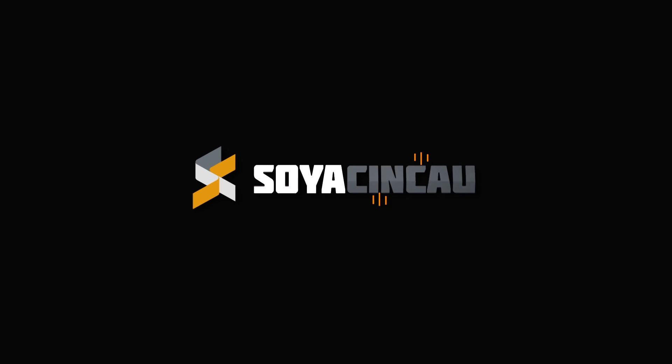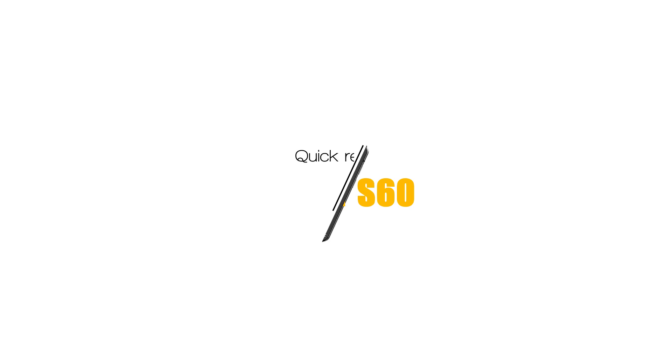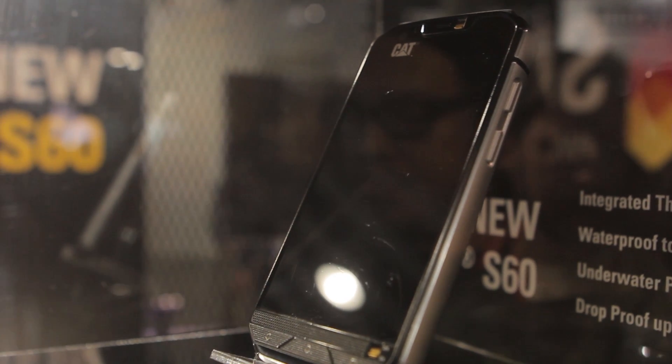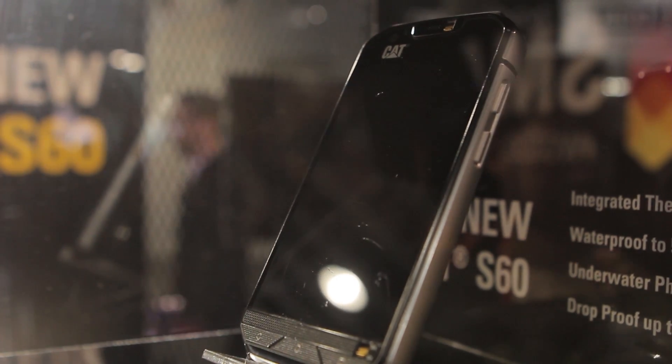Hello everybody, this is Alex from SoyaChinChang.com and Kuo Chu Kang — we found your phone! This is the CAT S60 and it's the world's first smartphone that comes with built-in FLIR thermal imaging.